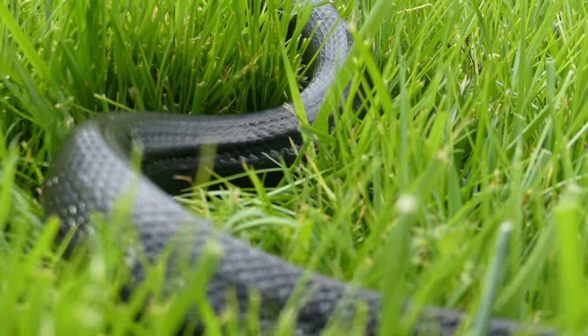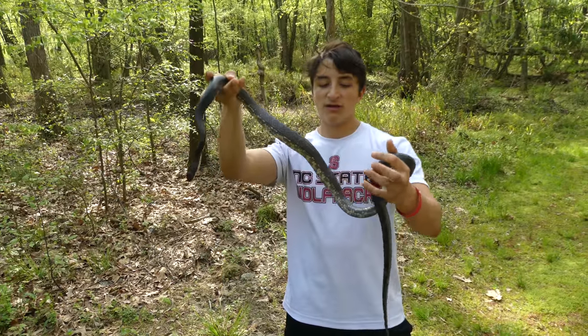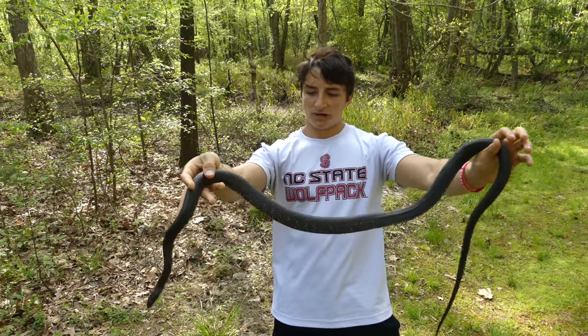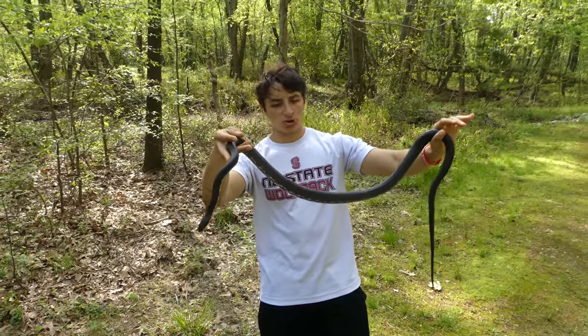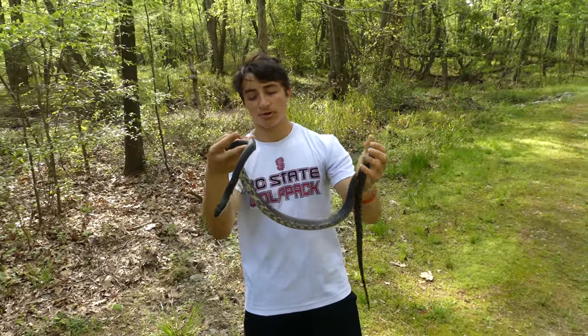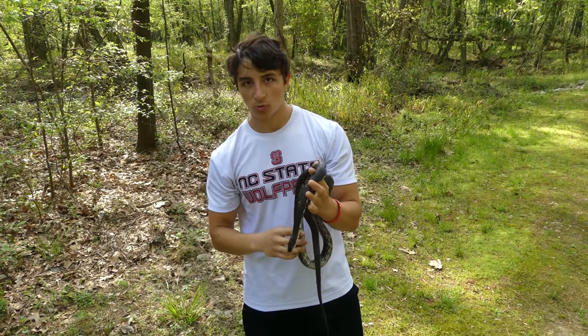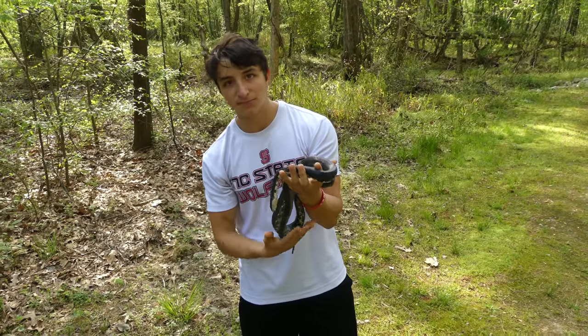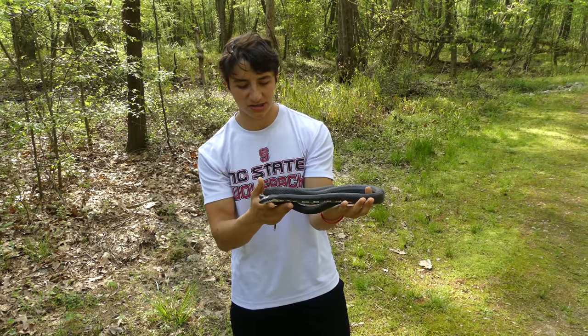These are completely non-venomous snakes — they are constrictors. You can see she has a pretty elongated body. This is a mature individual, about as large as you usually see them, although some get up to around six or seven feet, but those are definitely not normal, especially here in the Piedmont of North Carolina where it's not warm quite as much as a place like the coast.